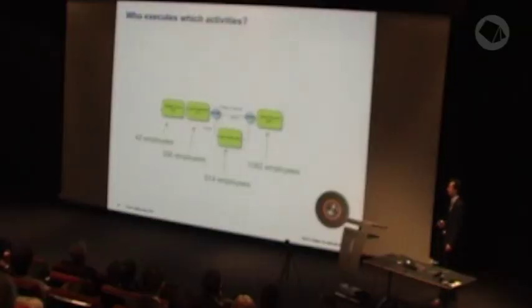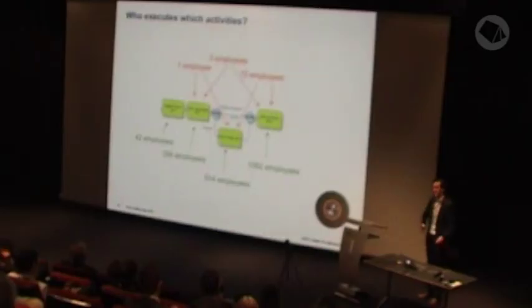The last example I want to show is about risk management. Using the event log and the process mining tool, I could map employees to the main activities. Employees were not allowed to execute more than one of those main activities. However, there were employees who had authorization to execute more of those activities — which was against Rabobank's rules. So Rabobank was bearing risk because of this.